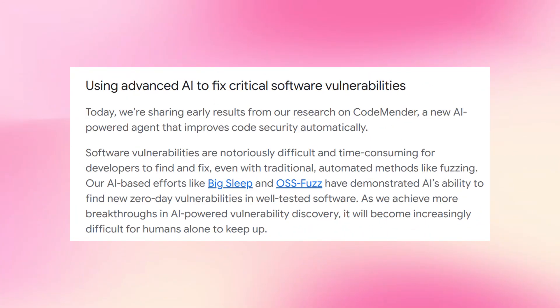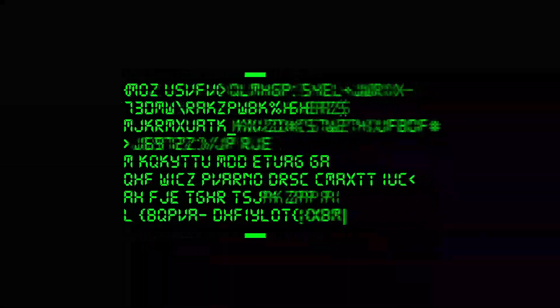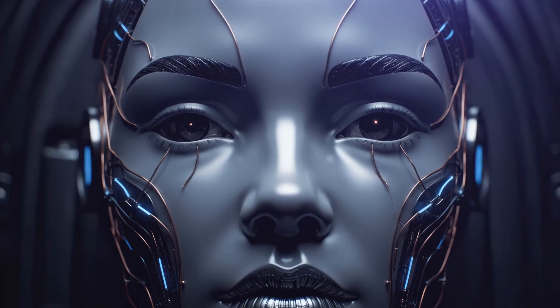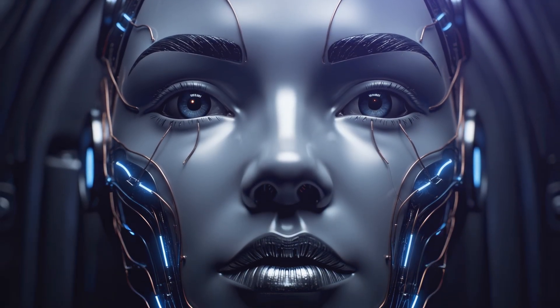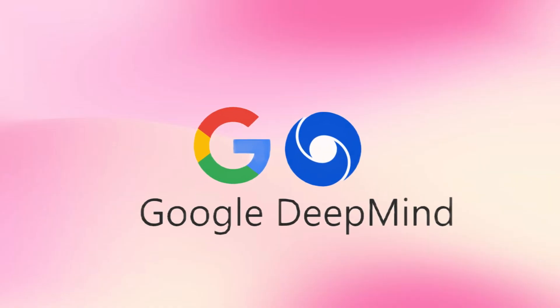Software vulnerabilities are hard to find and fix. Google already has AI tools that find security bugs, like Big Sleep and OSS-Fuzz. These tools discover zero-day vulnerabilities in well-tested software. AI keeps getting better at finding bugs, but humans can't keep up with patching all of them — so Google built CodeMender to solve that gap.